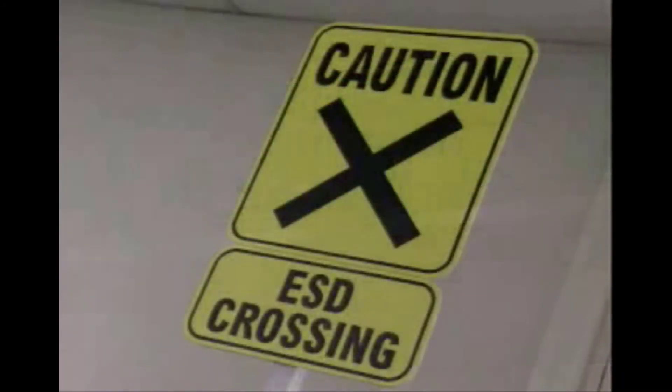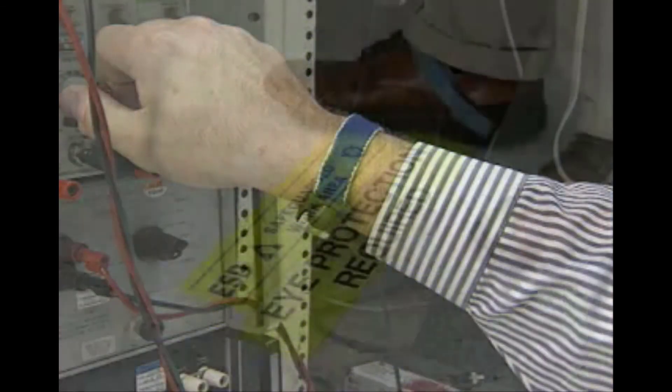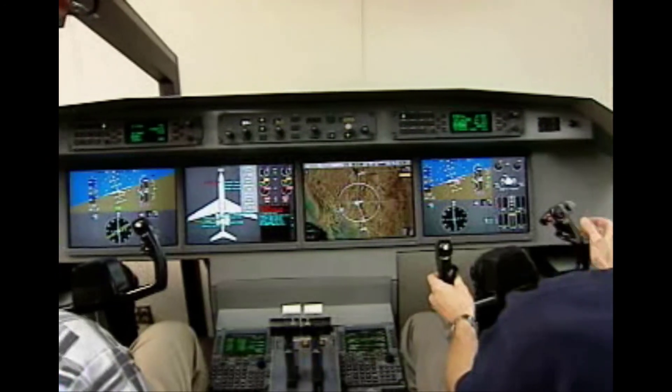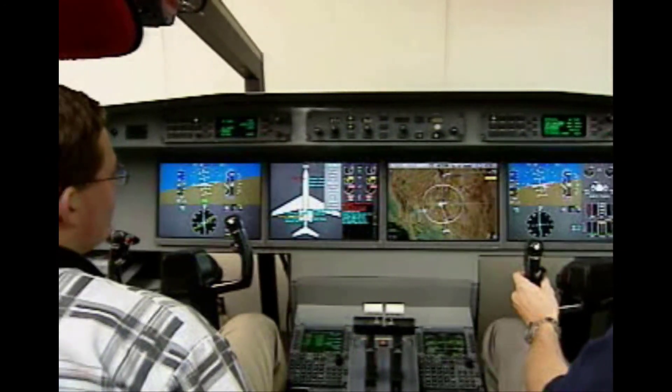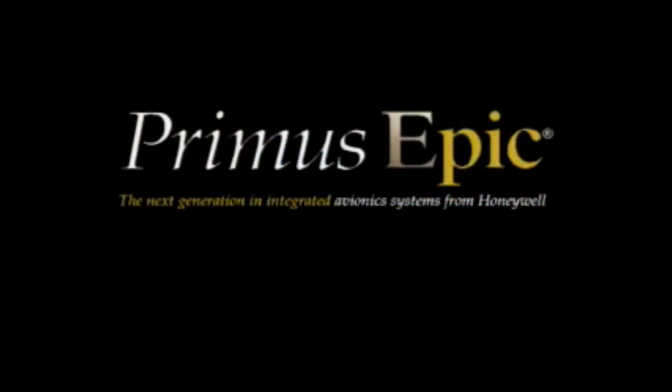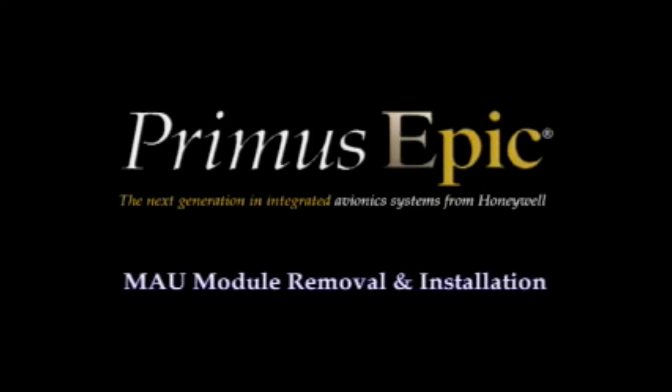Thank you for participating in this training. By diligently applying electrostatic discharge control, you can ensure safer, more effective, and efficient operation of your Primus EPIC system and cut costly repair operations. Now that you know about ESD, the next video in the series will demonstrate the proper installation, maintenance, and removal of EPIC components while employing an ESD wrist strap and protective container.